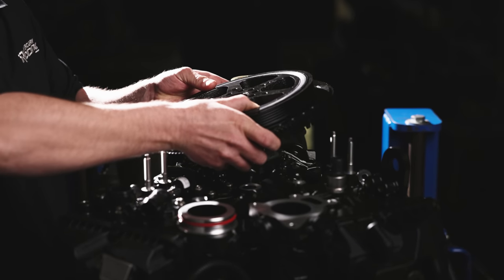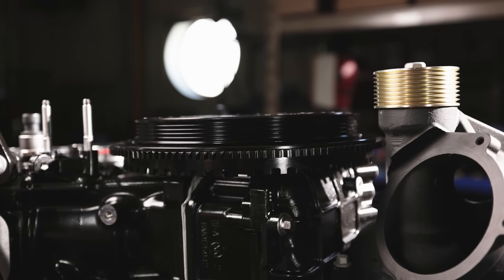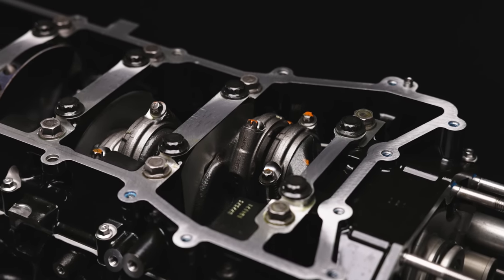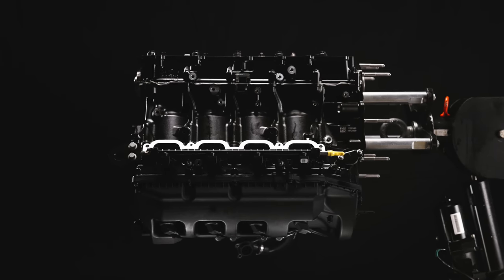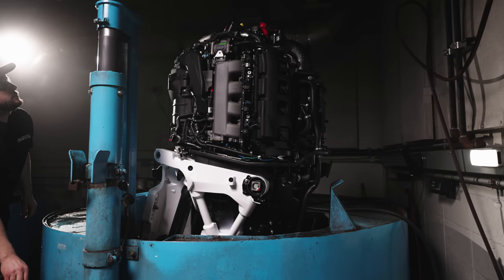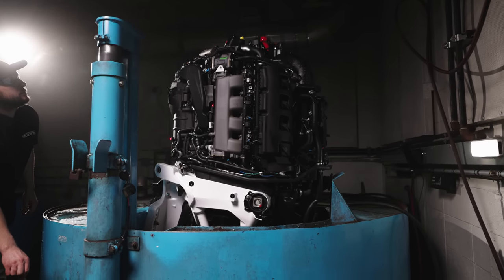A new low-inertia flywheel allows the engine RPM to climb faster for improved acceleration. Upgraded internal components include a new crankshaft with one-inch driveshaft splines. Connecting rods, rod bearings, and pistons are strengthened to handle increased combustion pressure and a higher 6,600 RPM redline.